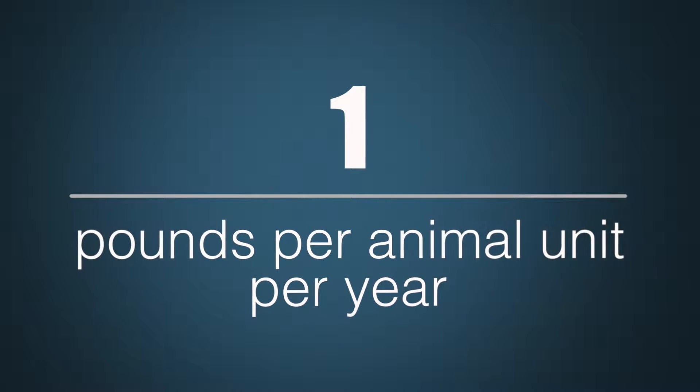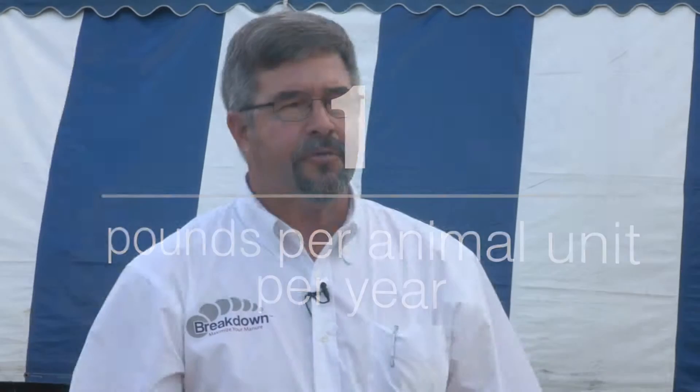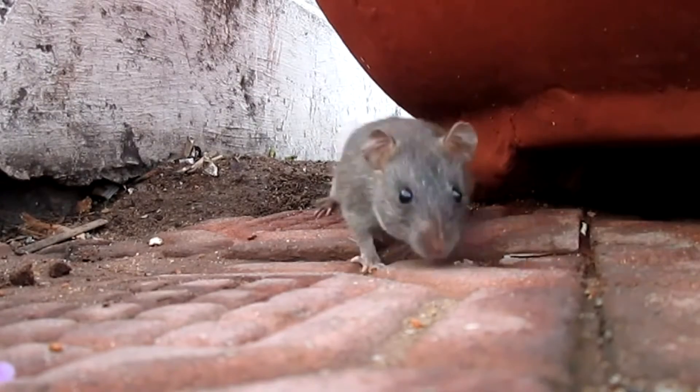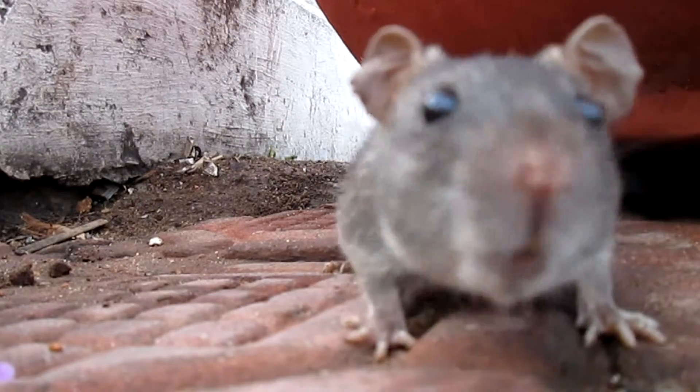That's a thousand pounds per year, so it's very condensed but very effective. Other benefits of Breakdown include odor control, rodent control, and fly control. We break those cycles, particularly in pits under slats where a crust can form and create a real rodent problem in a building.